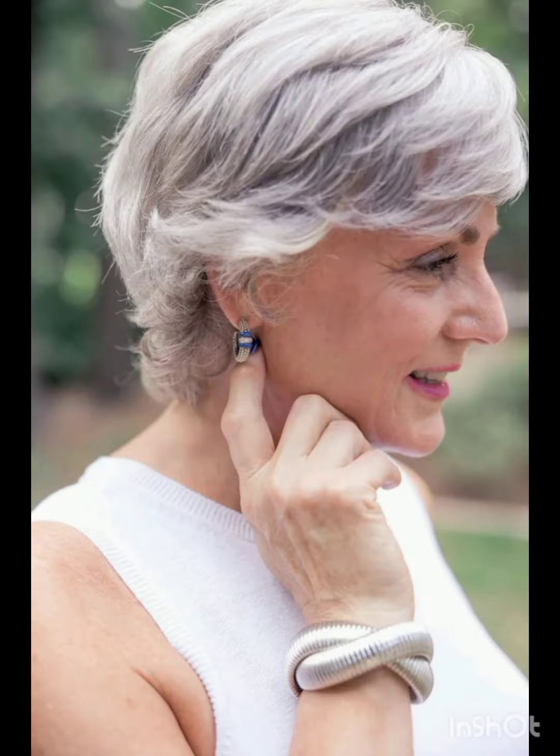Remember, the pixie cut can be customized to suit individual preferences and face shapes. If you like my video, please share it with others. Don't forget to subscribe to my channel Look Young and press the bell icon so you can get all notifications of my videos. See you soon in the next video. Goodbye!